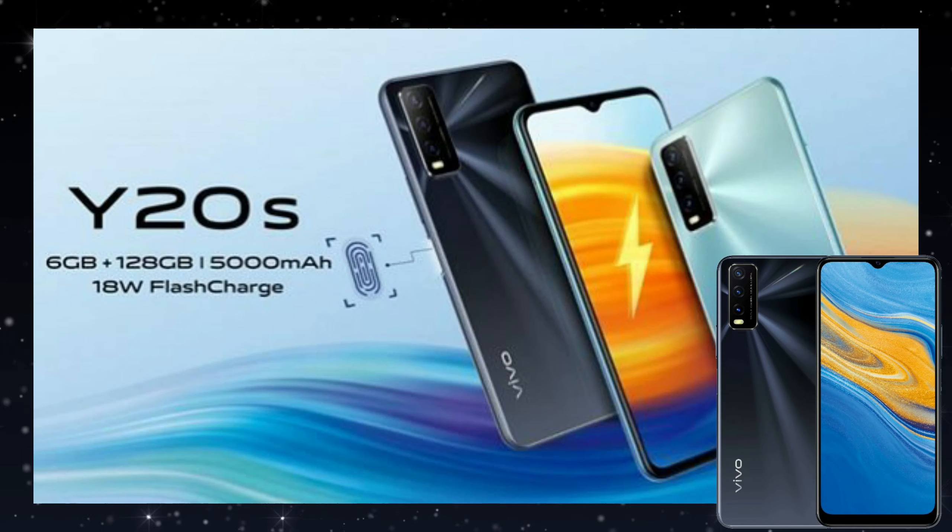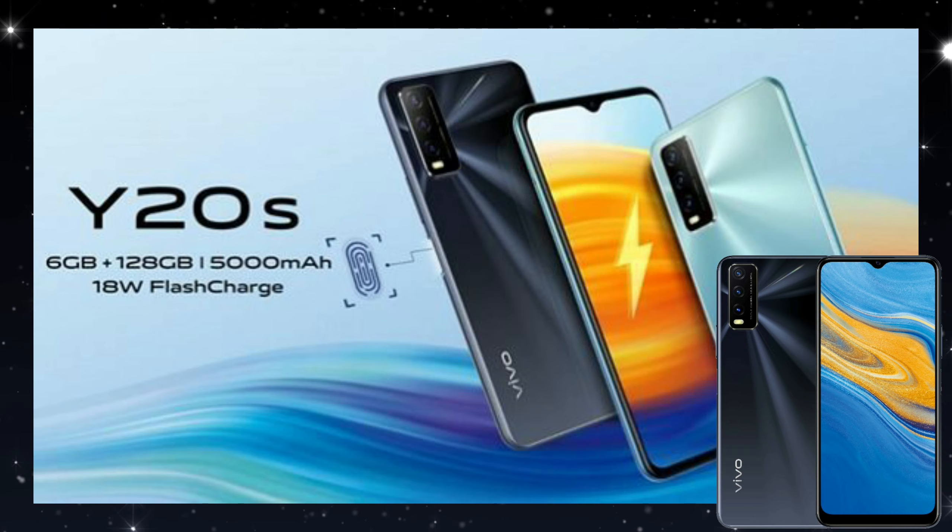For security, the phone offers face unlock as well as a side-mounted fingerprint sensor, which is a trending feature on phones in this price segment.